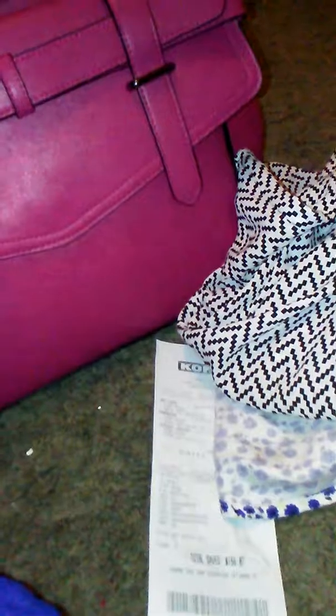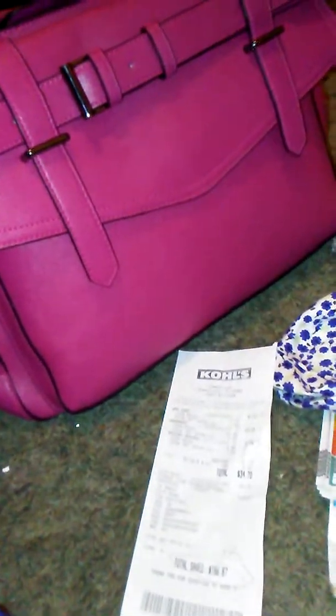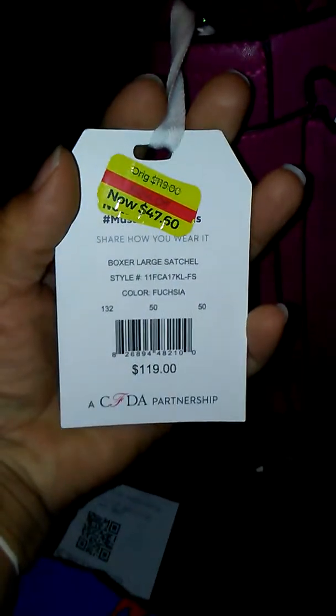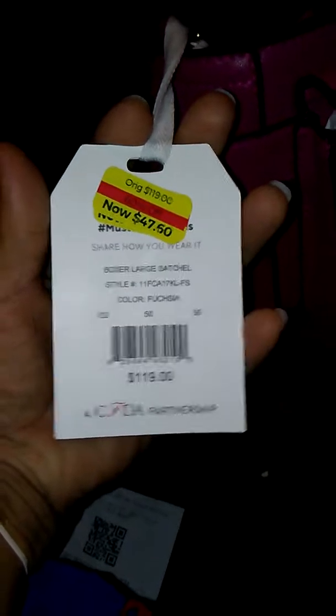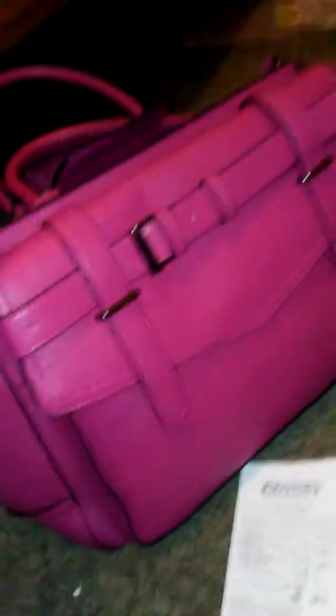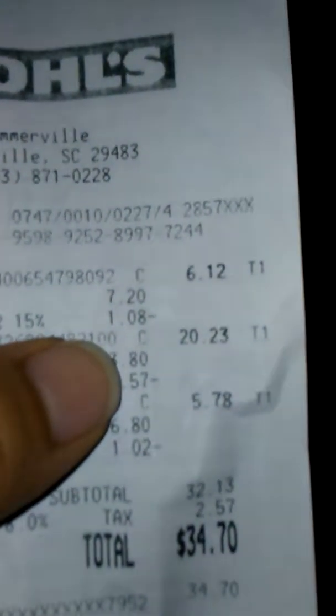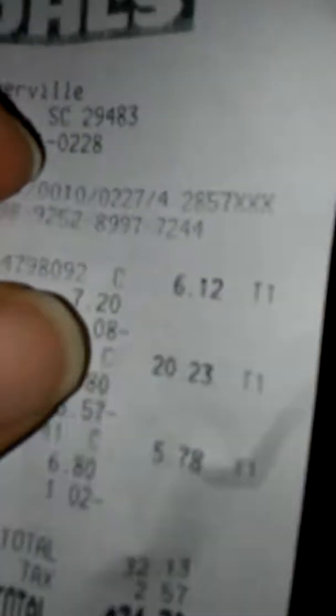I got this purse from Kohl's. It was originally $119 and on sale for $47.60. There are Reed pocketbooks that are half off at Kohl's — instead of $99 they're about $49. But this one rang up as $20.23 — it was $23 and with the 15% off it came to $20.23. I could not leave it. It's a beautiful color, which is another reason I got it.